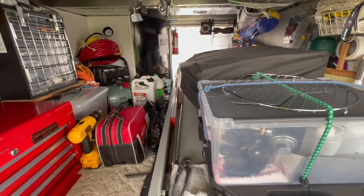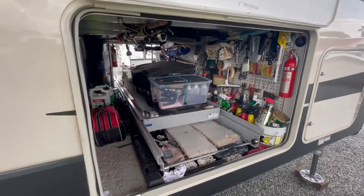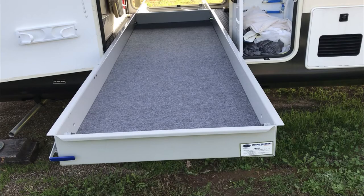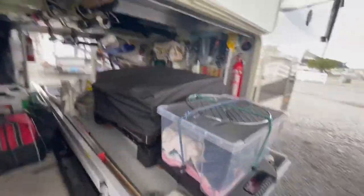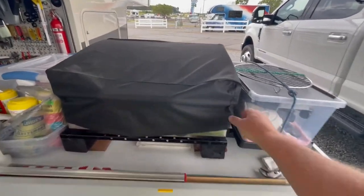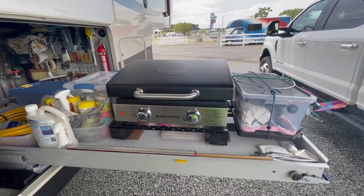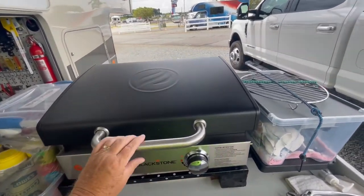I told you about my slide - I can just ease that out. Here's a picture of the slide when I first put it in. It's neat knowing you don't have to crawl in to get everything. I mounted my Blackstone grill on this end, so when I pull the slide all the way out it's right there in front of me.